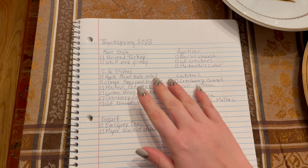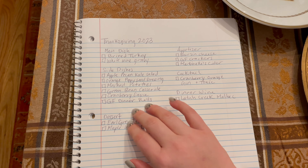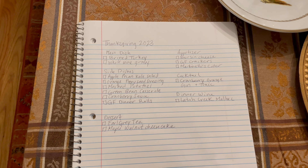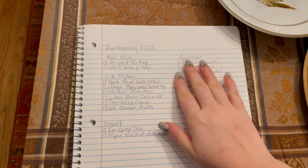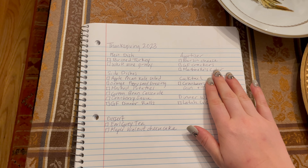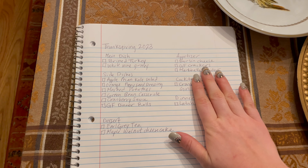Our main dish is going to be turkey, and we're going to brine our turkey this year before we cook it so it should be extra moist. Normally we make an apple cider and sage gravy, but this year I want to try a white wine gravy recipe that I found. It sounds yummy.